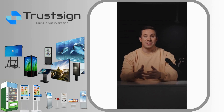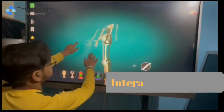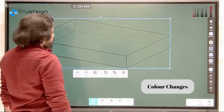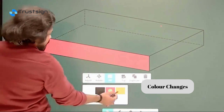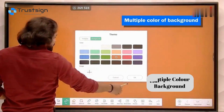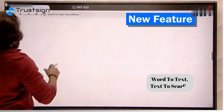Hello everyone, I am from TrustSign and today we will talk about features of the interactive panel: multiple software, shape recognition with color changing function, multi-color background, word to text and text to search.